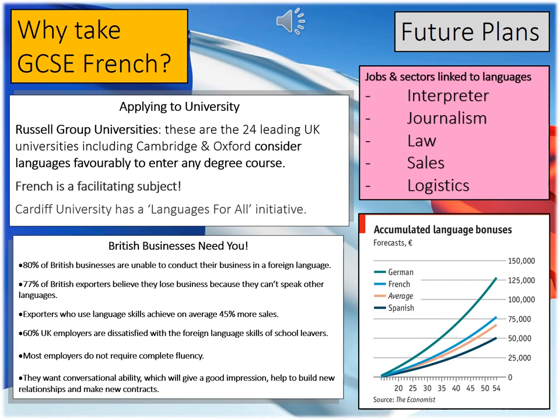In the pink box are just five jobs and sectors where languages are useful: interpreting, journalism, law, sales, and logistics. There are numerous jobs not directly linked to languages where a language is still very useful — sales would be an example. And finally, as you can see from the graph, it demonstrates that there is a monetary advantage to speaking a different language.